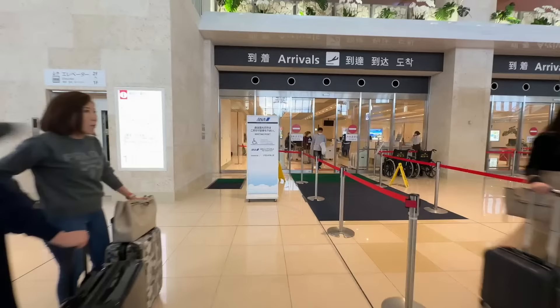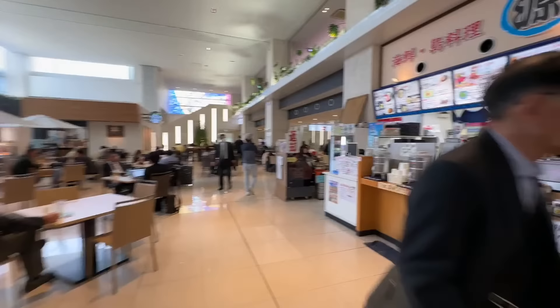I want to take you quickly upstairs. There's an Okinawa food stand with kaisendon and Okinawa soba, so you can get a final meal. Here's a quick look at the menu.